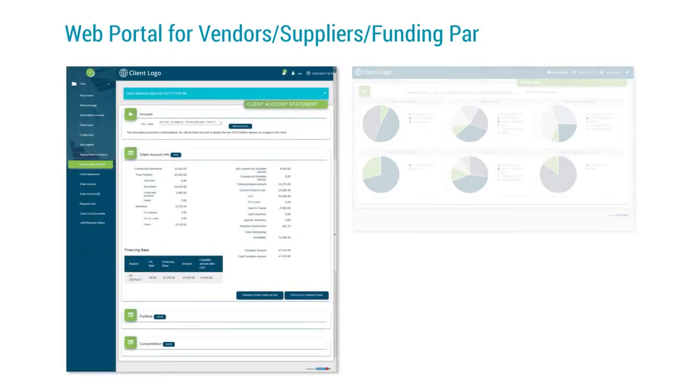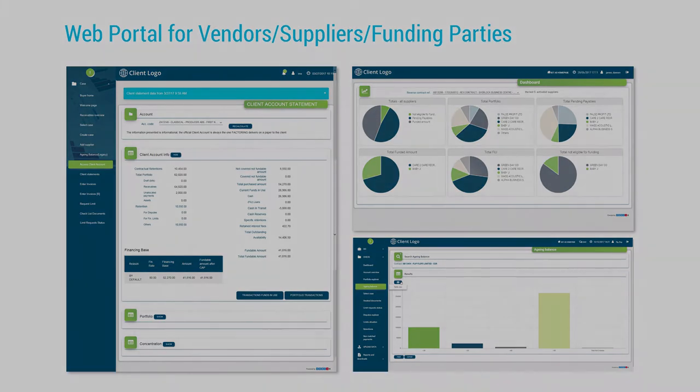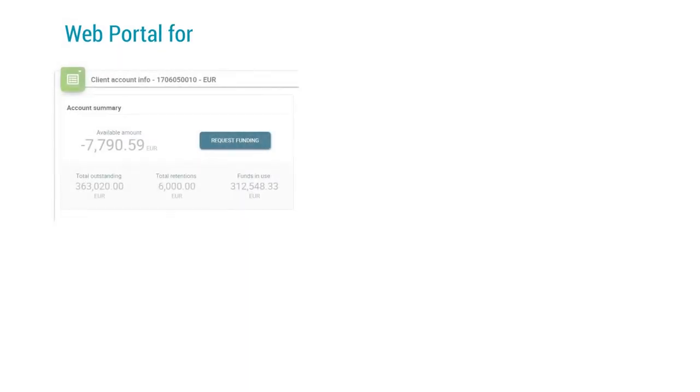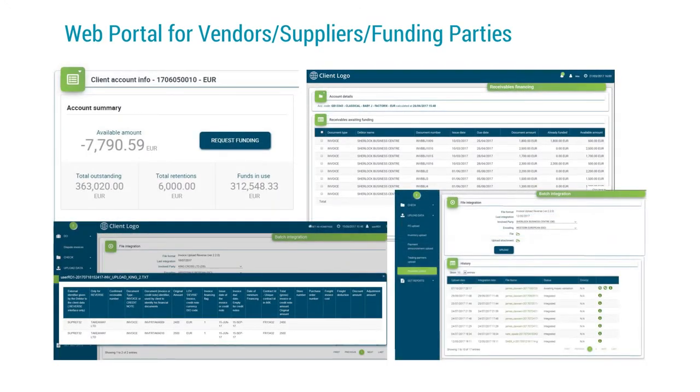Another of the three main modules is the web portal, considered as external access for buyers, suppliers, and all external business partners, including funding partners, providing self-service possibilities to third parties. For suppliers, this portal provides easy access to a request for funding.